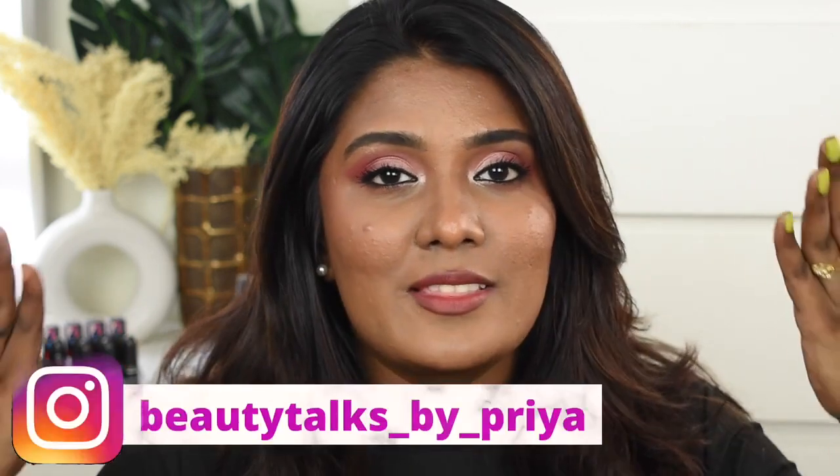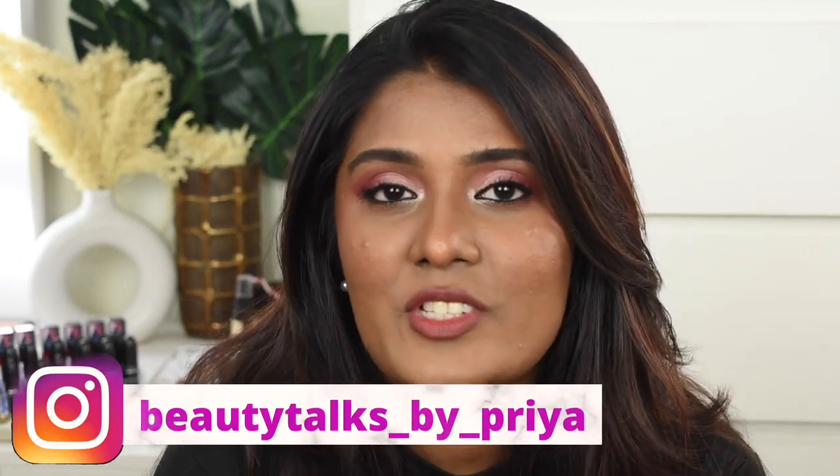Before getting into the video, if you have not subscribed to my channel please do subscribe and hit the notification icon. If you're not following me on Instagram, this is my handle — do check out my page and follow me there as well. Also don't forget to participate in the giveaway contest — the criteria is simple: subscribe to this channel and follow me on Instagram. If you're done with those two steps, you're good to go and you'll get a chance to win a bunch of makeup products. Without further ranting, let's quickly jump into the video!